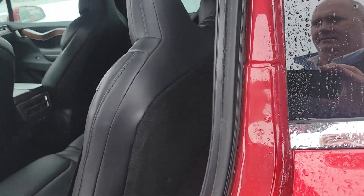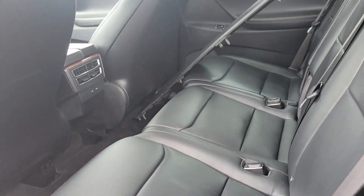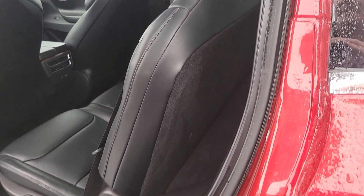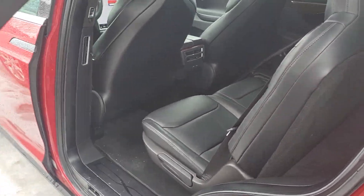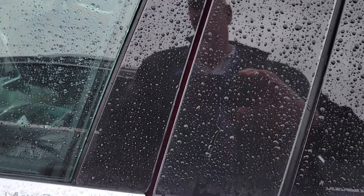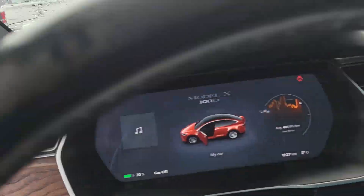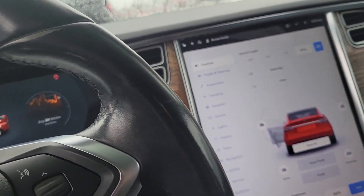I've got the door open here so you can see the nice leather seats. You asked if it had the winter package and I don't see it. It's got heated seats but I don't see the heated steering wheel.